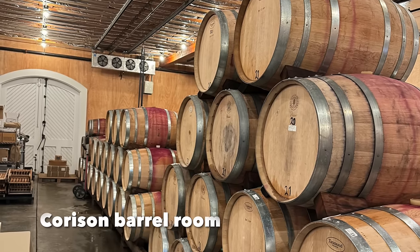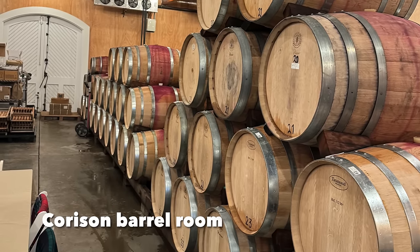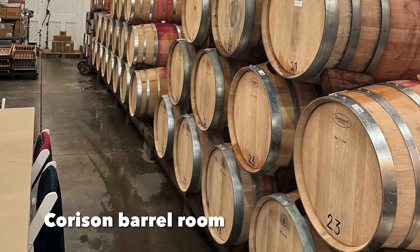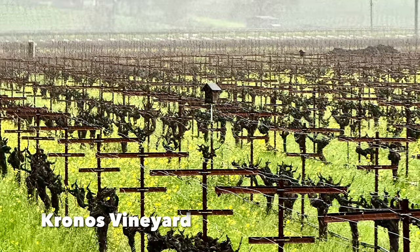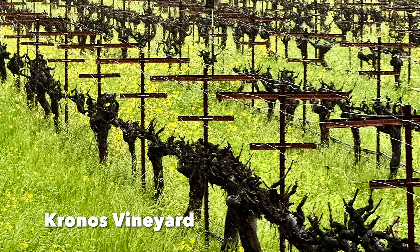To achieve this classic style, among other things, Corson harvests its fruit a little bit earlier than most and also uses only about 50% new French oak for the maturation process. Corson Winery has two primary wines that I'm recommending in this video, the first of which is the Cronos Cabernet Sauvignon. The Cronos Vineyard is an estate vineyard that has old, dry-farmed vines that were planted in an alluvial fan or bench, which is well-suited to the production of high-quality Cabernet Sauvignon and which were planted way back in 1971.